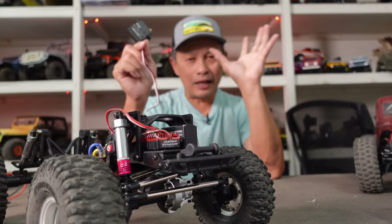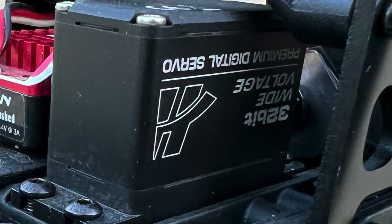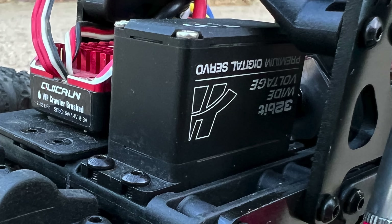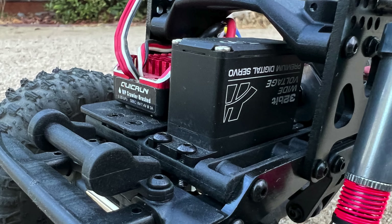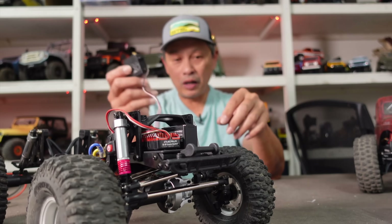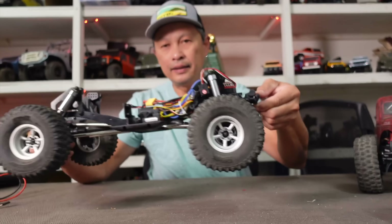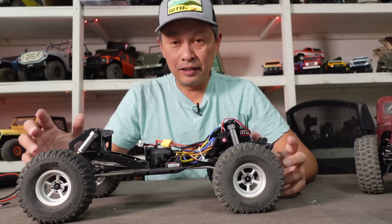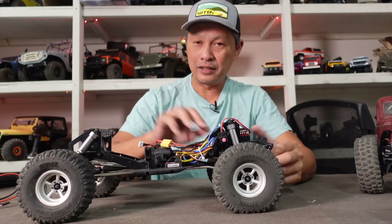The next upgrade is the servo. You don't really need to upgrade it, but at an event in the Sierra Nevada mountains it was locking up the steering quite a bit. On my local trail at Linda Vista there was no problem, but I did upgrade to a very powerful high-torque servo.